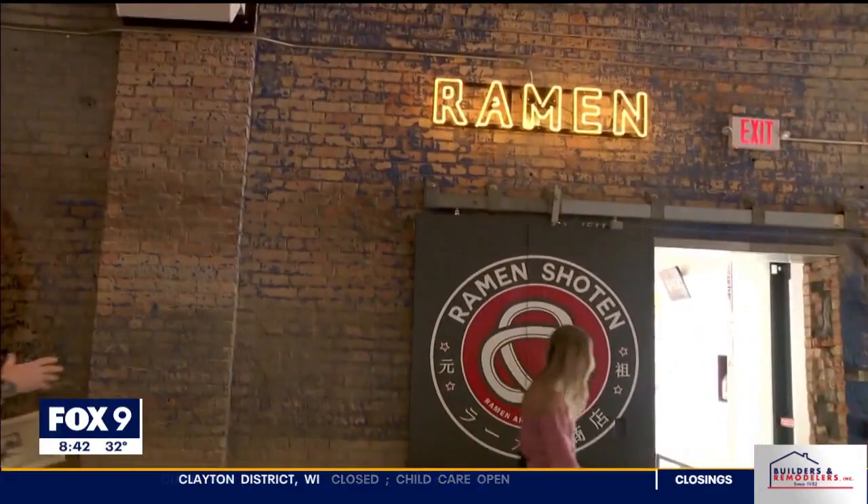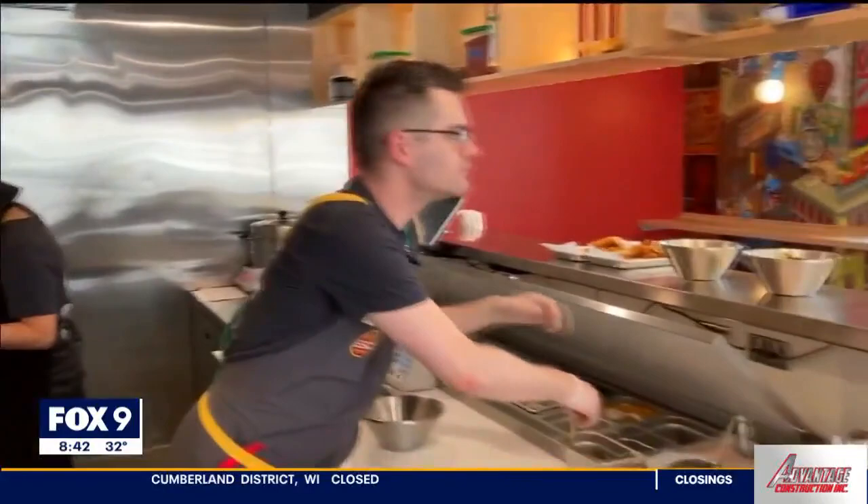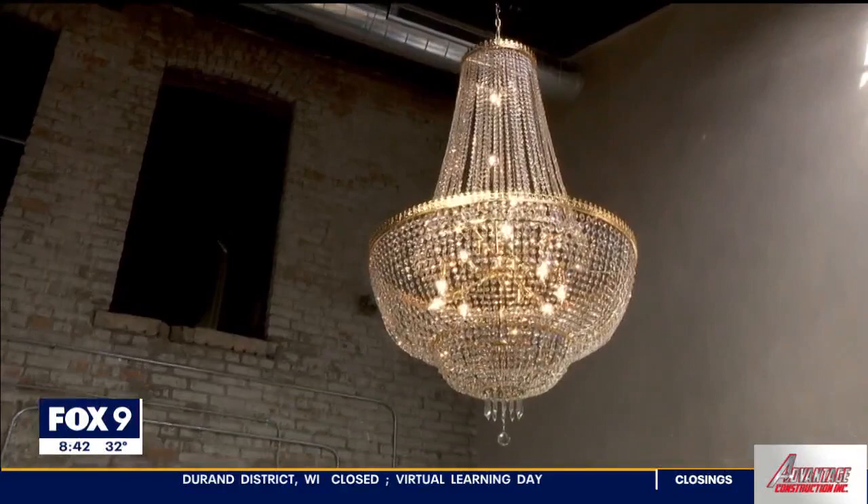You go through this doorway and that's where you get to Ramen Shoten. You're not leaving the space but you're kind of leaving the space, as you walk into something almost pulled right off the street in Japan. 'Shoten' means shop, so this is our ramen shop off to the side, complete with a slurping-only counter that you would expect to see at any ramen izakaya right in Japan.